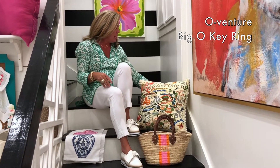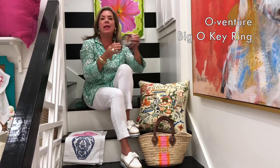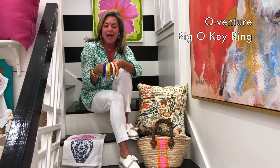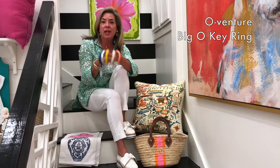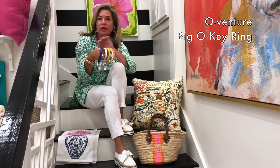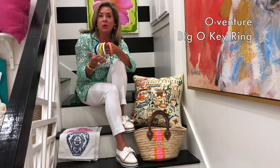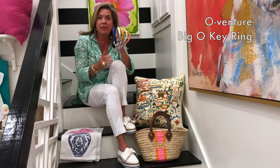The second item in our giveaway is the Big O key rings. The girls over at Big O, who are friends of mine, have told us that you'll get to pick your favorite color. They have a lot more colors than the ones I'm holding, but you'll get to have your choice of color of the Big O key ring.